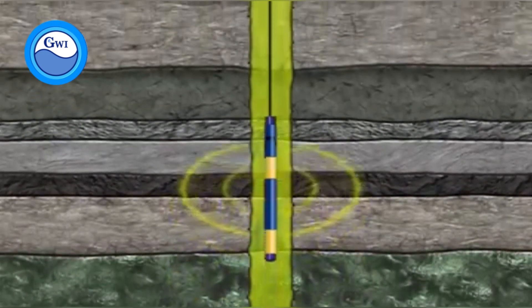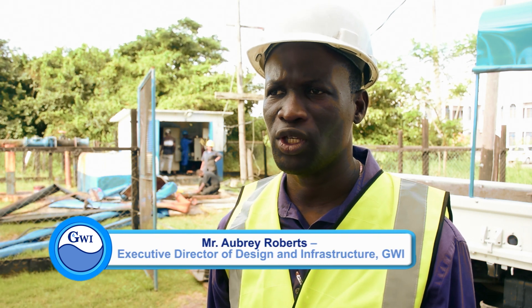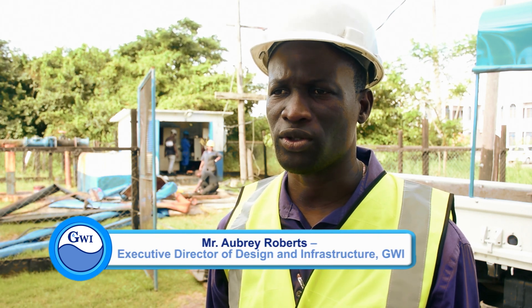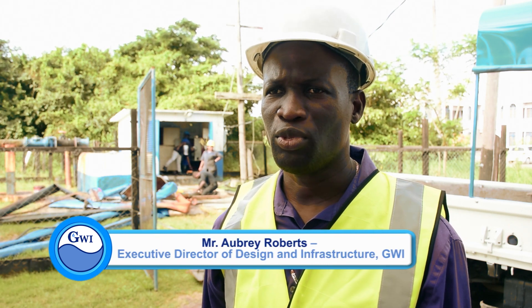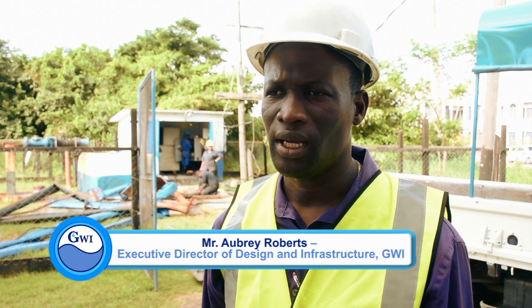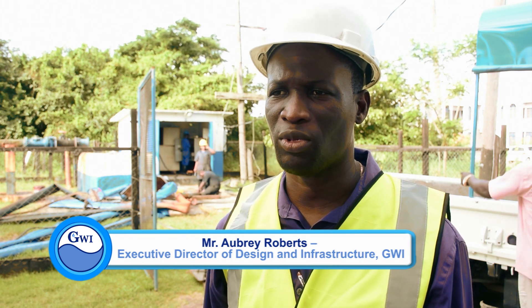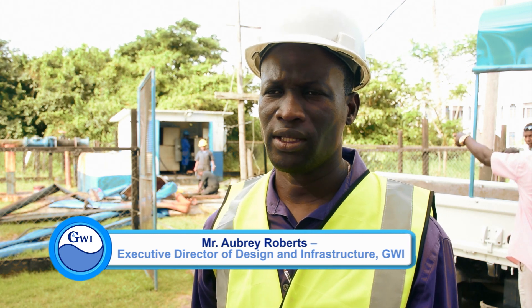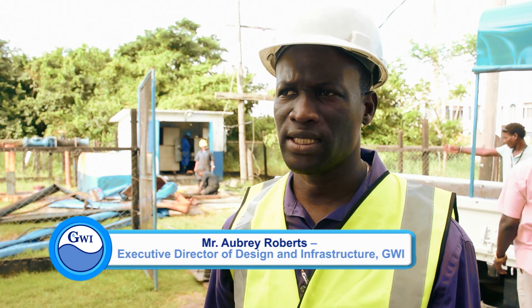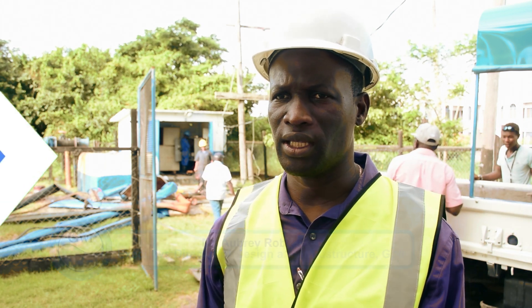Our aquifers span the entire coast of Guyana. We are very fortunate to have huge groundwater resources, and it is important for us to have accurate and adequate information on the location of the various types of soils above these resources and also to assist us in quantifying these resources in the future.